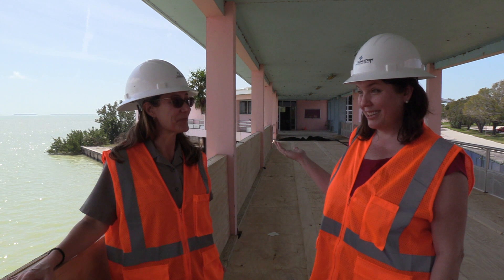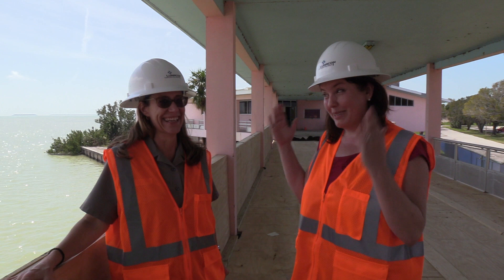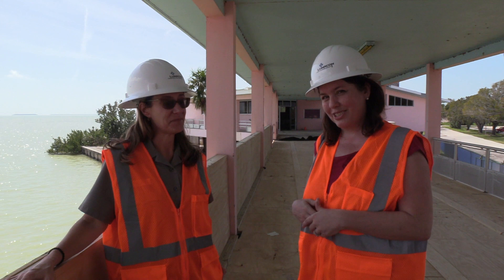We're here with Allison Gant, who is a spokesperson for Everglades National Park. We're standing up on the balcony of the Flamingo Visitor Center, overlooking the beautiful Florida Bay. You might be able to tell that this is a construction zone because we have hard hats on, and Allison is going to tell us a little bit about the history of this building and why it's under construction right now.